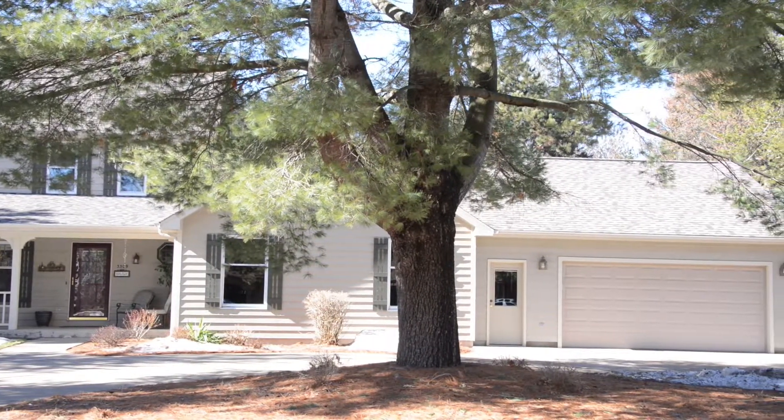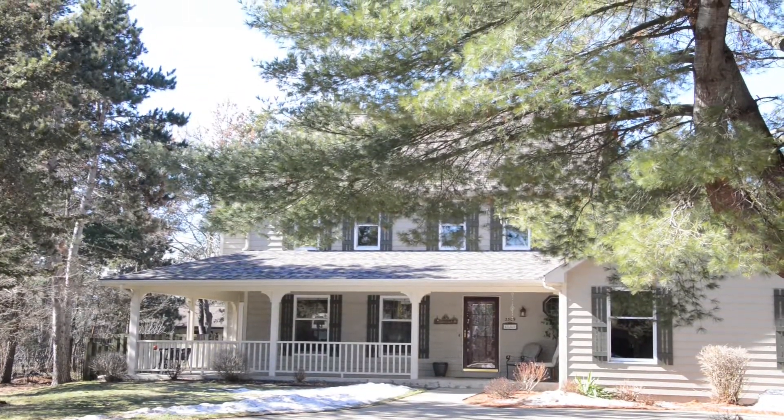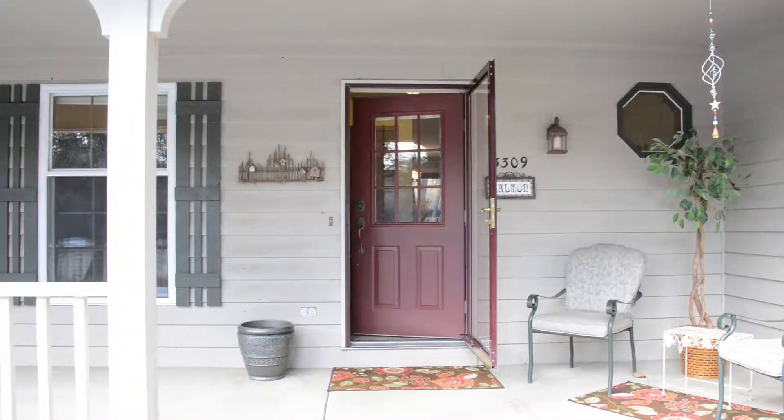Welcome to the tour of 3309 Westover Lane in Eau Claire. This lovely four-bedroom, three-and-a-half bath home has plenty of space for living and entertaining.